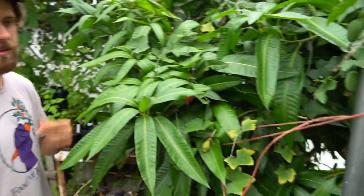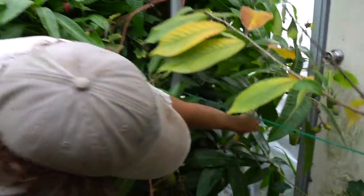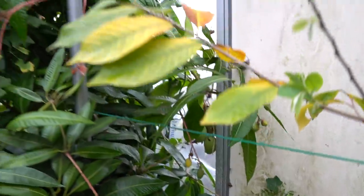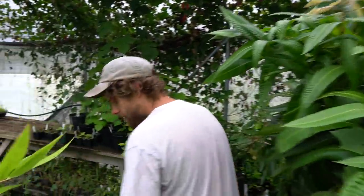Mangoes are coming on. This is a Pickering mango — it's a dwarf variety. There are some pretty good sized ones on it. It's a really compact dwarf and a super delicious mango variety, probably the best choice for a greenhouse or similar setting.